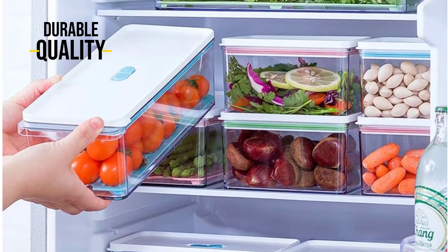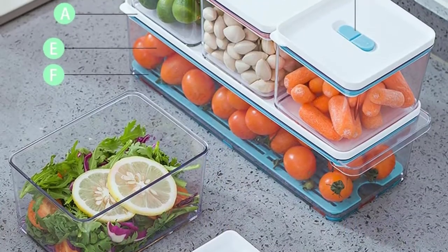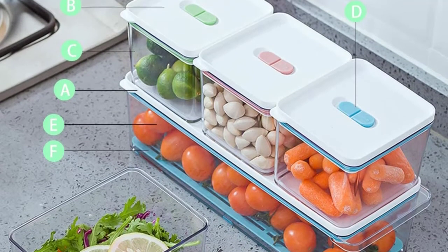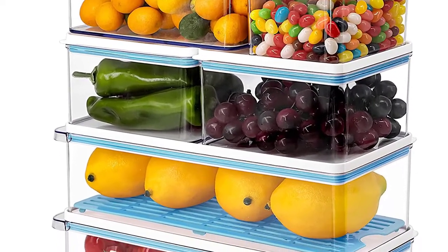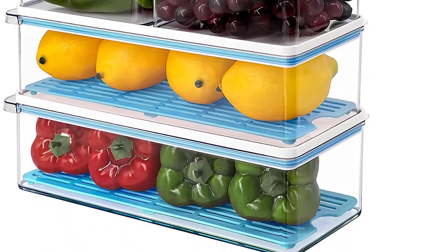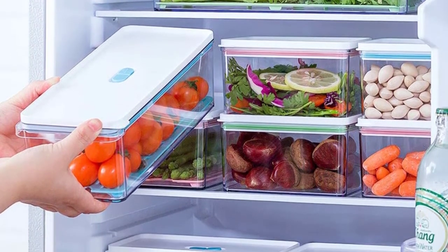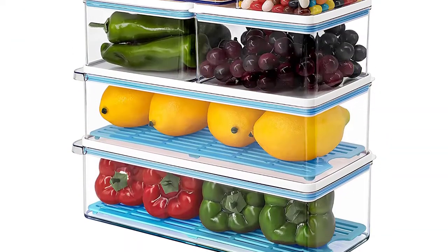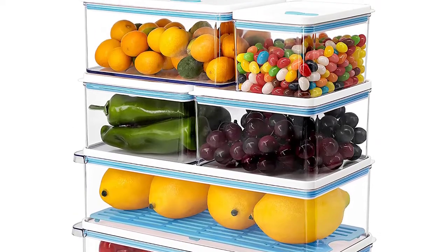Our plastic freezer storage organizer is made up of six clear storage boxes with removable strainers. These are perfect for storing food in the refrigerator, freezer, or on the table or desk. The leak-proof design means you never have to worry about spilled food, and the translucent design allows easy identification of contents. If the rubber seal breaks, please contact us for replacement. Our plastic freezer storage organizer is a great way to organize your kitchen and pantry, keeping your food fresh and organized whether you have a large or small pantry.